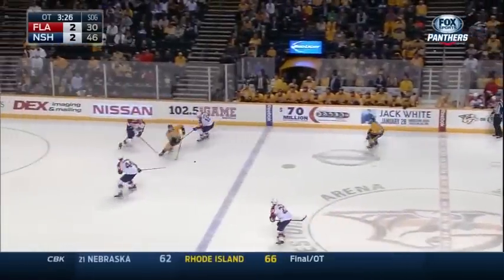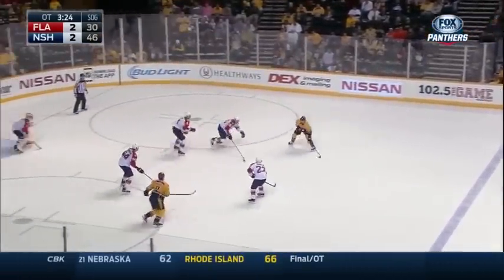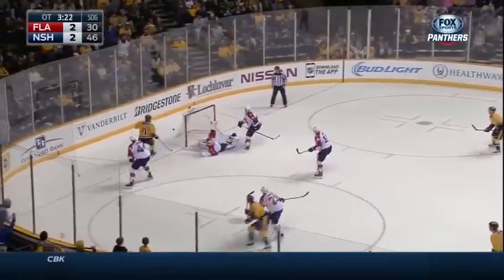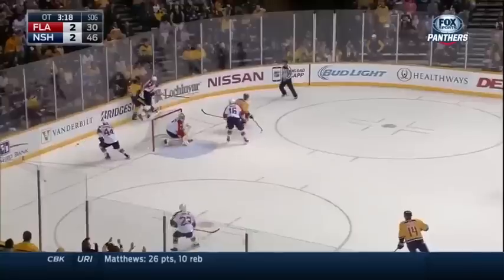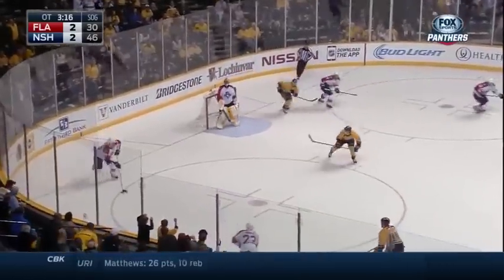Watch by Barkov. Forsberg still with it. There's a drop pass and a shot. Kicked out by Luongo. Another shot and Roberto got that with the arm. Roberto Luongo putting on a clinic.